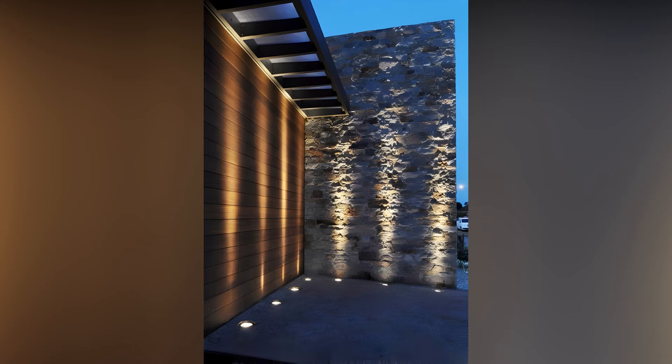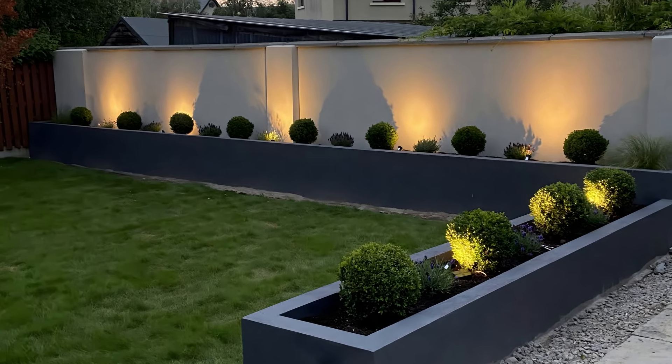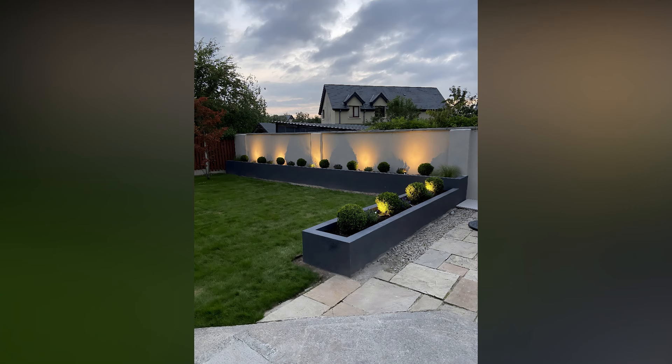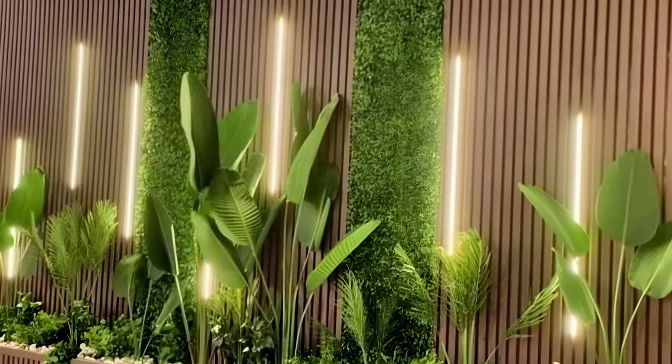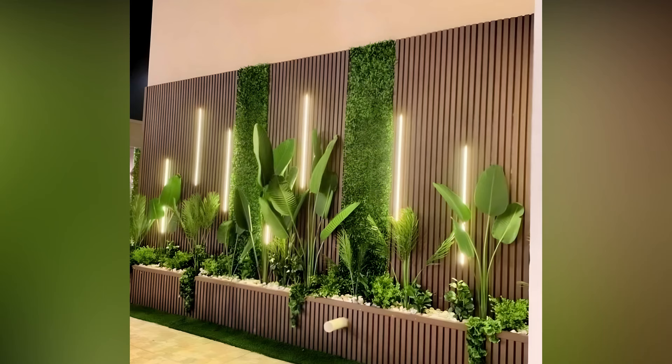Consider also incorporating task lighting if you have specific activities planned for your patio, such as cooking or reading. Portable LED lamps or clamp-on lights can be useful here, providing bright, focused illumination where you need it. These lights can be moved around and adjusted as needed, offering flexibility for different tasks and occasions.